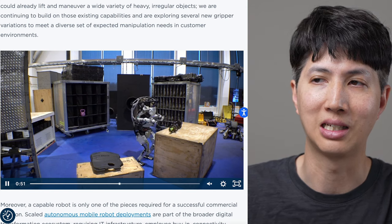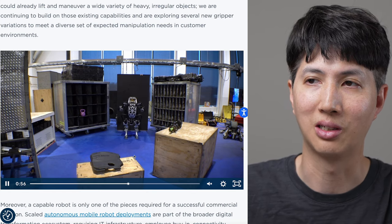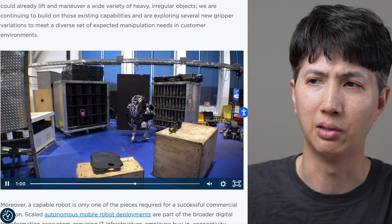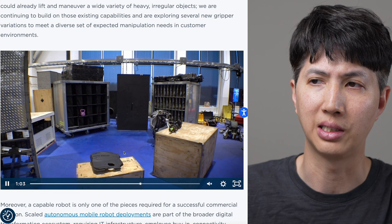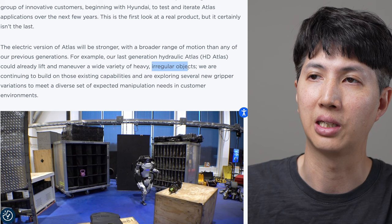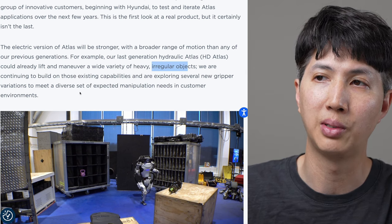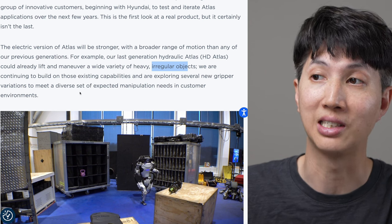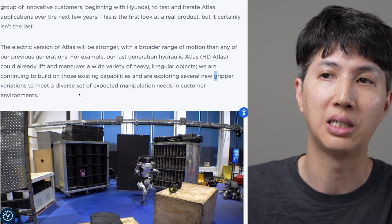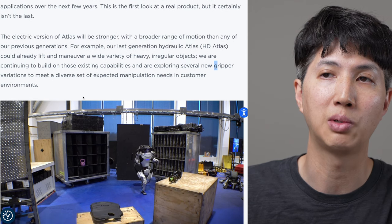We're not at the stage yet where this thing can be self-sentient, walk in by itself, or think on its own. It's still very much a machine - but a very capable machine. We are continuing to build on existing capabilities and exploring several new gripper variations to address a diverse set of manipulation needs in customer environments. What they'll probably end up doing is build it in a modular way so you can swap out the hands for different types.